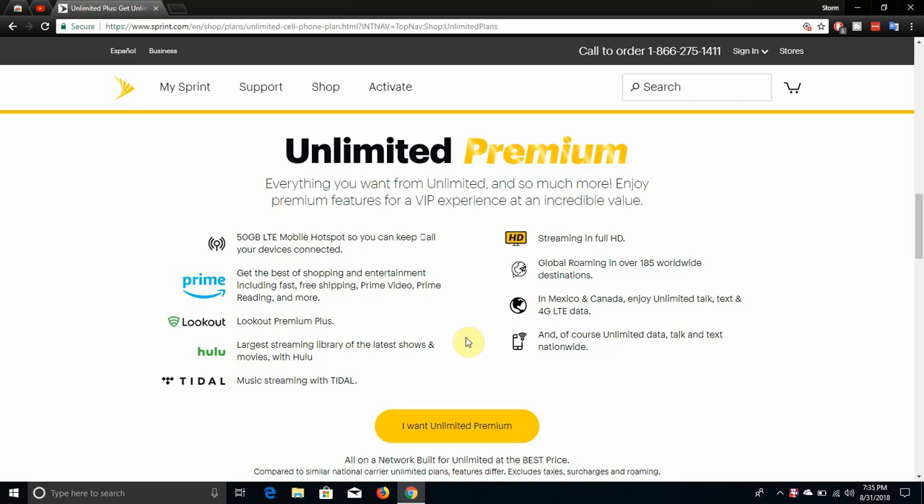LG V20 user here, and today I'm doing a bit about Sprint. I'm on their website and we'll take a look at their plans today. Sprint has launched a new plan called Unlimited Premium. It says everything you want from Unlimited and so much more — enjoy premium features for a VIP experience at an incredible value. Sprint recently launched Unlimited Basic and Unlimited Plus, and now they've added Unlimited Premium. If you guys want all the premium features and all that good stuff, this is the plan for you.